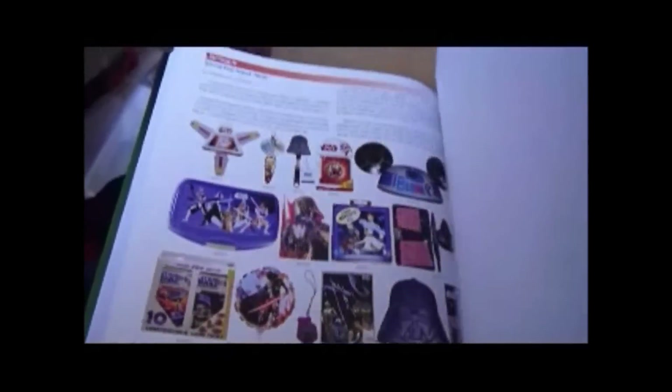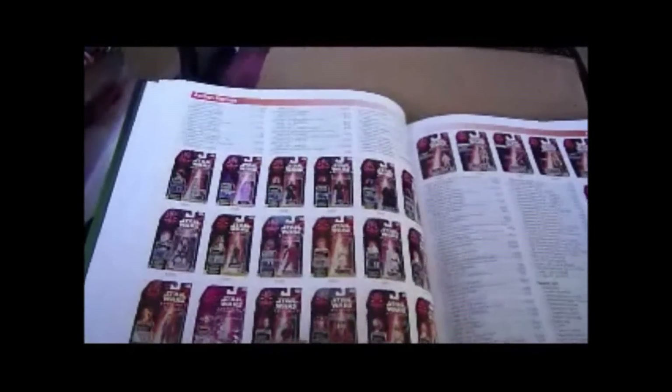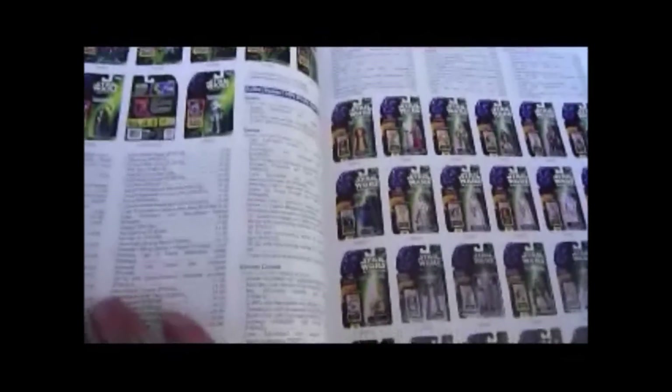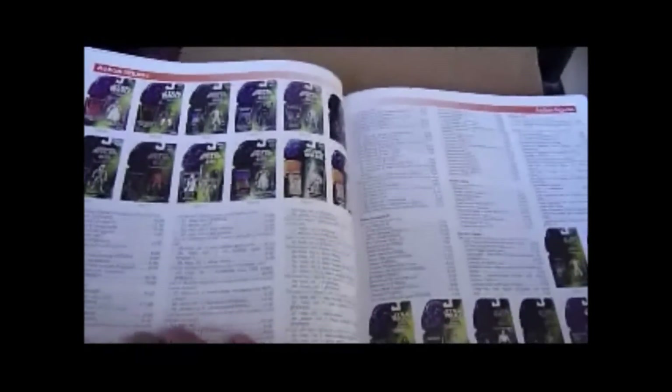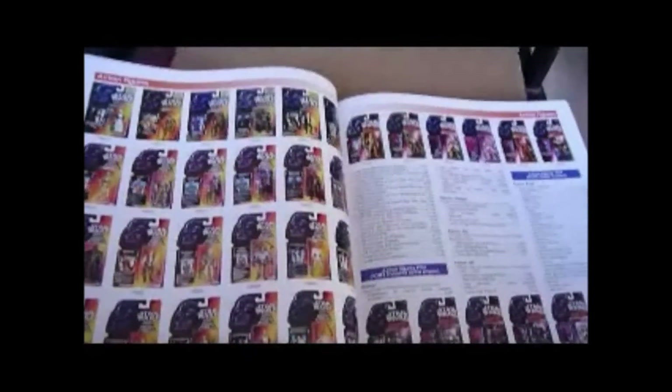Then the index, people that contributed. This is a really good book — I think it's a great book, and I'd highly recommend it. Forty dollars in the US. It's pretty comprehensive, it's got most things. It's got a few areas that are a bit lacking — I wish it had more of the vintage foreign cards, which I'm well into, like Palatoy and Meccano. It's got a few shots but nothing much. It's got the Italian Power of the Force figures, which are nice.